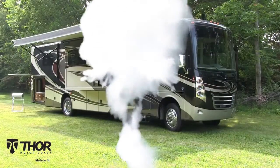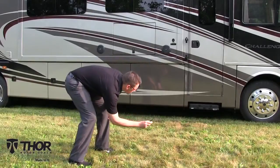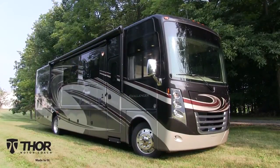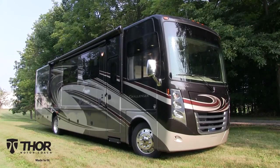Setting up is a snap with Rapid Camp. Watch your jacks lower and make sure they're where they need to be. Don't forget the one-touch auto level button, which provides an exciting and thrilling experience, taking only 90 seconds to create the perfect foundation.